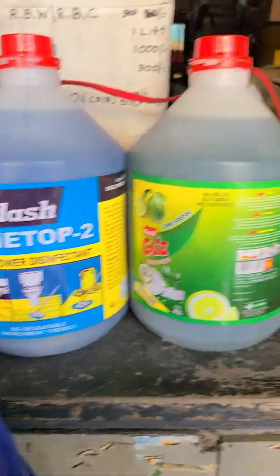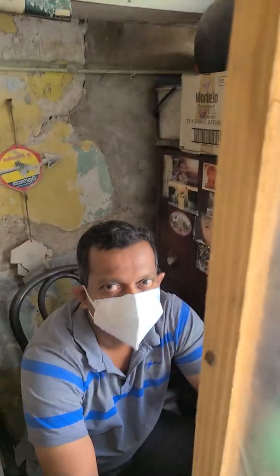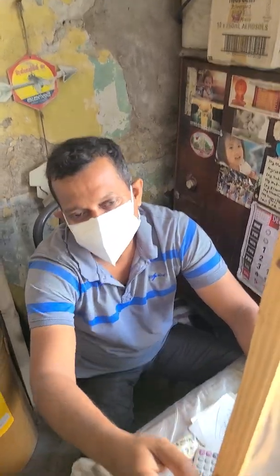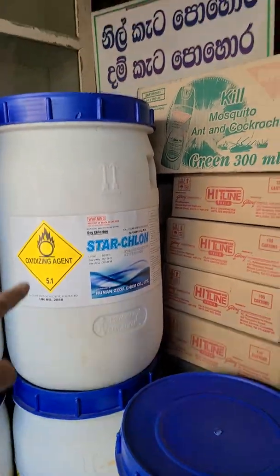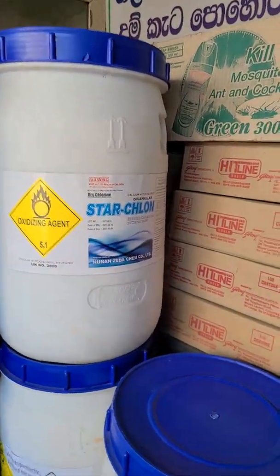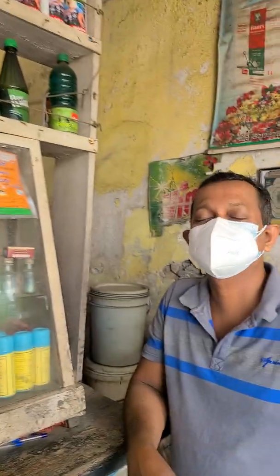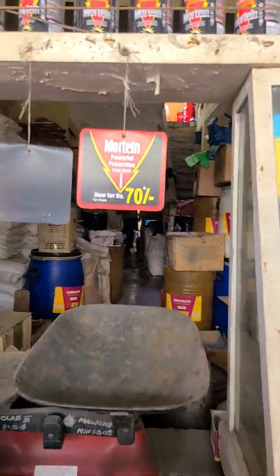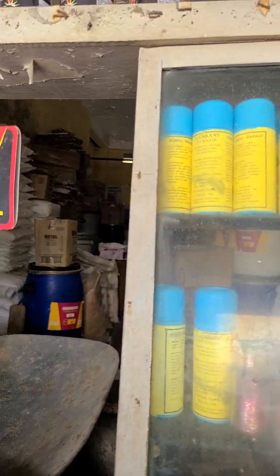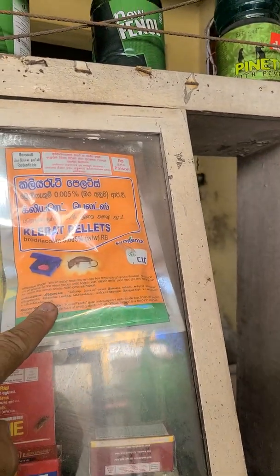This is for disinfection of soil. Maybe for some people who have a swimming pool — are you selling also for swimming pools? This is for swimming pools, okay. And people are usually buying a whole barrel like this. How much does one barrel cost? 26,000 rupees, which is something like 110 dollars, more or less.